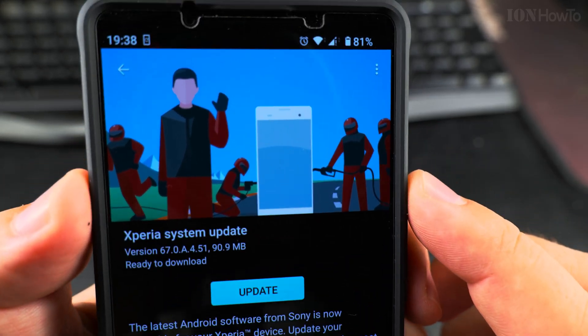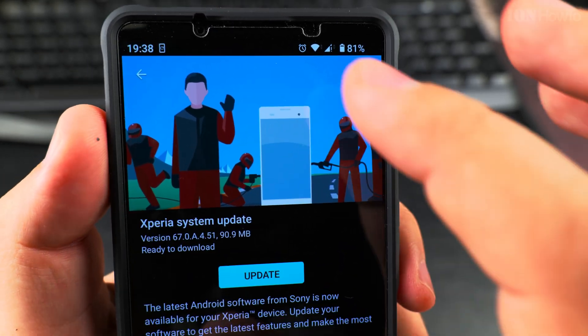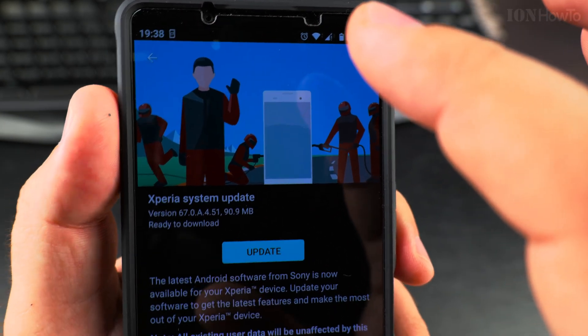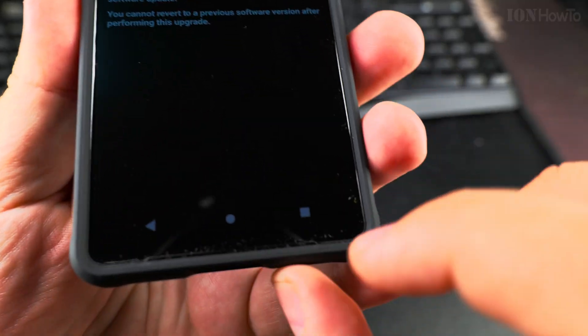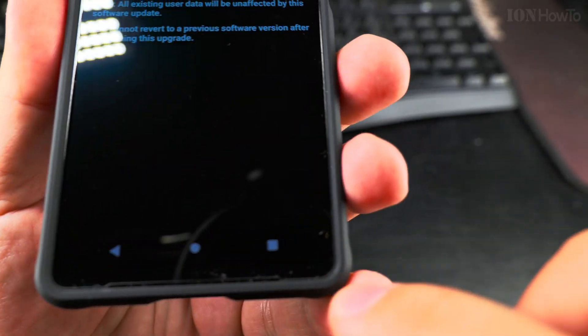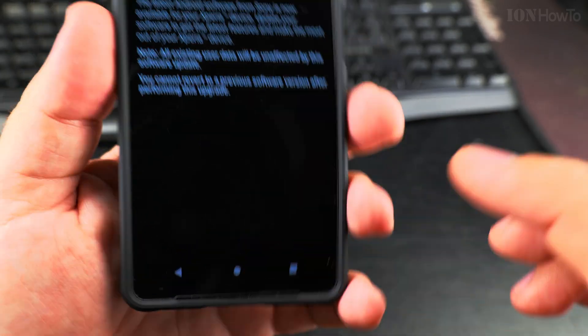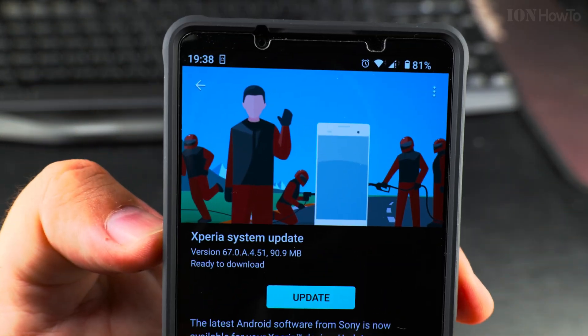I'll put links in the description for the case. So let's do it — system update. This is the screen protector from the Xperia 1 Mark 4, used on the Xperia 1 Mark 5. Check the links in the description to see how you can install your own screen protector like this.